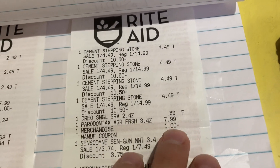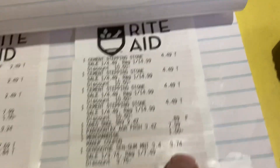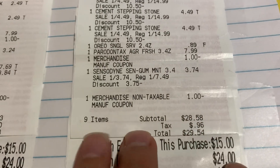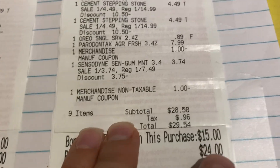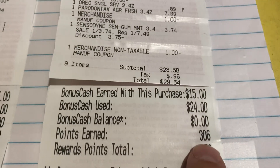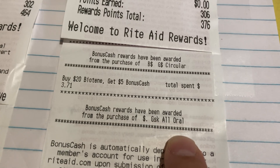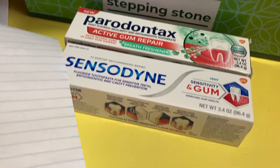There's the Sensodyne gum mint toothpaste ringing up at the 50% off price since everything is buy one get one 50% off. They manually entered in that $1 off coupon. I paid $29.54. I only had my bonus cash from Tuesday's earnings and point conversion to cover it. I earned back $15 in bonus cash — $10 for the circular spend booster, $5 for spending over $20 on Sensodyne, Peridontax, Biotene, etc.